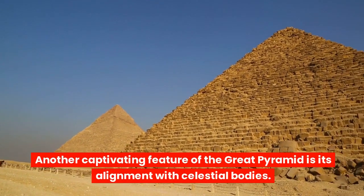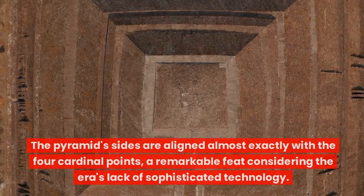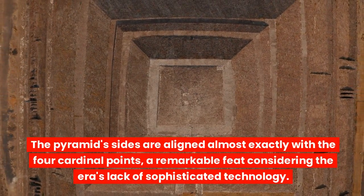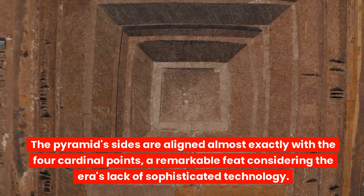Another captivating feature of the Great Pyramid is its alignment with celestial bodies. The pyramid's sides are aligned almost exactly with the four cardinal points, a remarkable feat considering the era's lack of sophisticated technology.